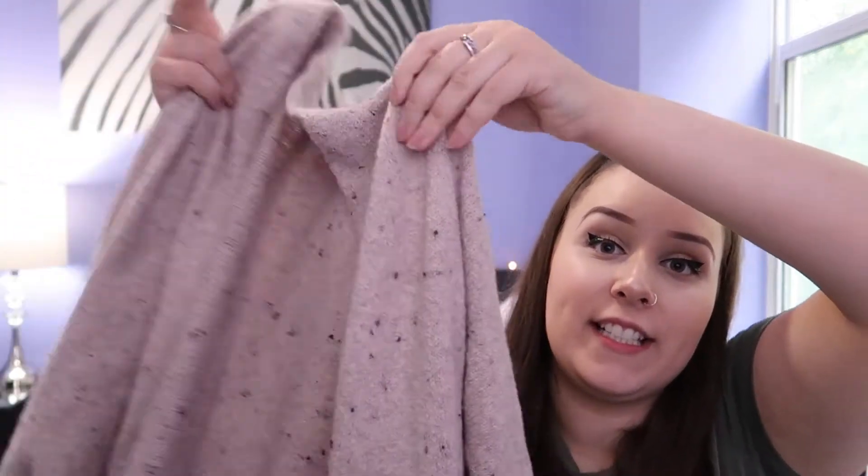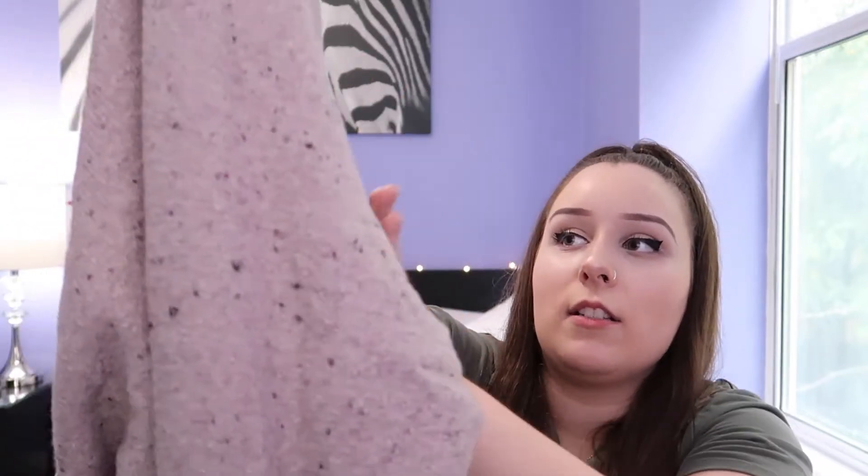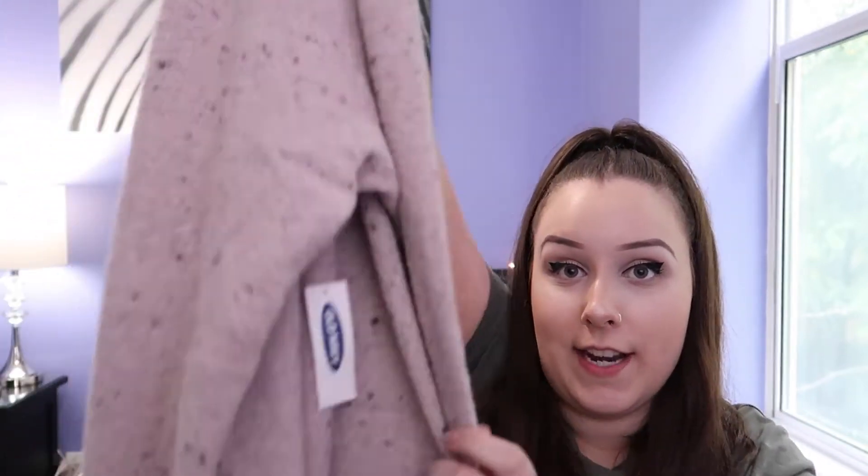I kind of left my favorite item for last, and this is the other cardigan that I picked up from Old Navy. I just thought this was a really cute cardigan, especially for fall now that the leaves are starting to change and it's getting a little bit colder out. It's like this dusty rose baby pink color with little speckles of darker purple throughout the knit.